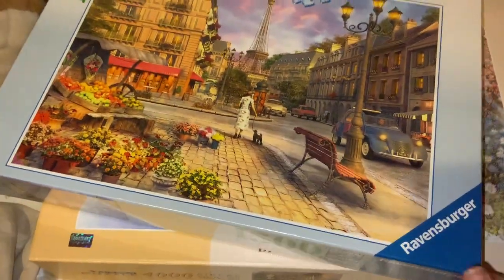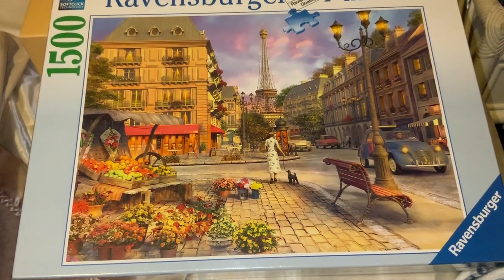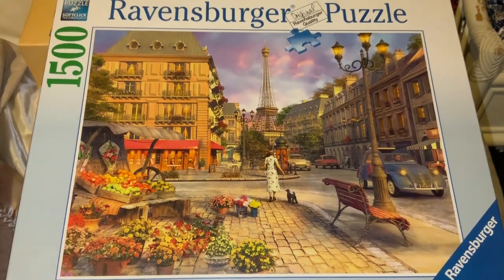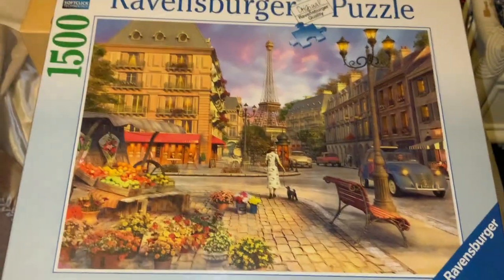The last Ravensburger I've got is a 1500-piece called 'Vintage Paris' — a cute little scene with flowers, a fruit cart on the sidewalk, a lady walking her dog, old cars, old lights, and the Eiffel Tower. It's just adorable and really pretty, so obviously I had to have it.